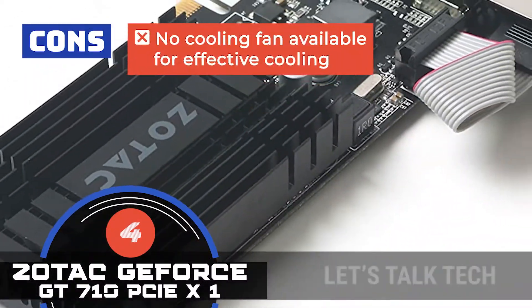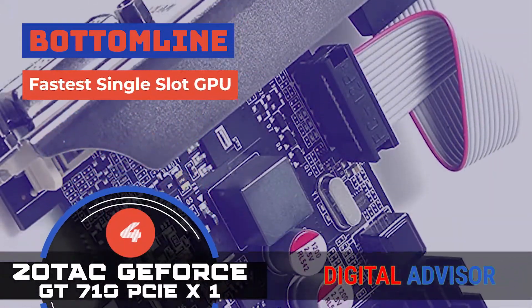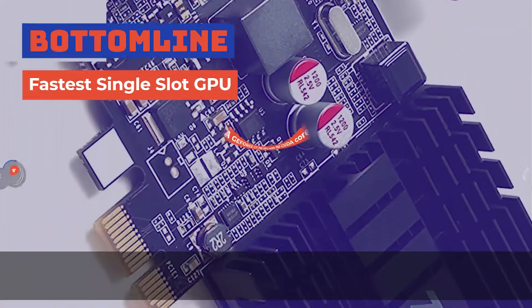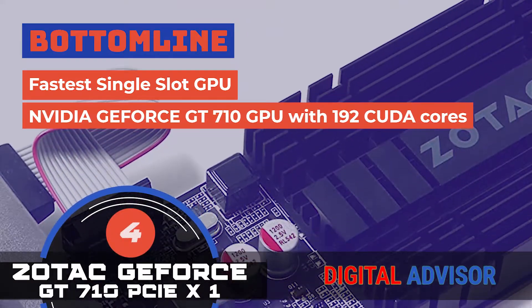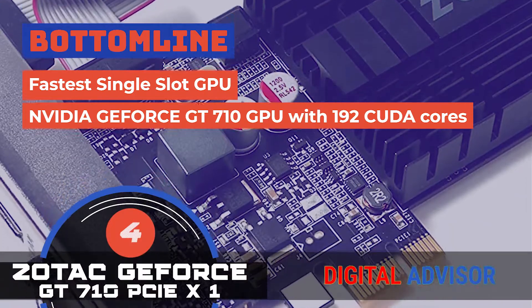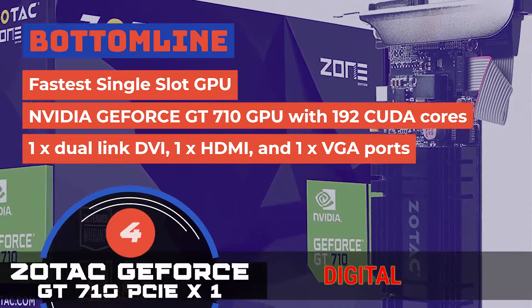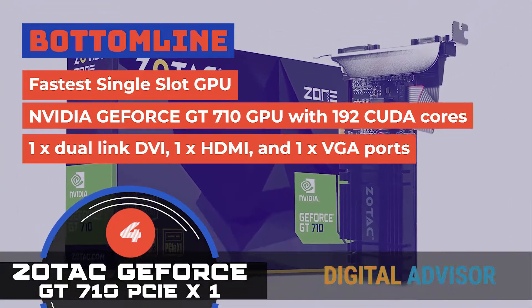It's a low-profile model that offers better performance than traditional graphics. However, there's no cooling available for effective cooling. The bottom line is, it's the fastest single-slot GPU. It uses the NVIDIA GeForce GT710 GPU with 192 CUDA cores, and it's equipped with 1x dual-link DVI, 1x HDMI, and 1x VGA ports.